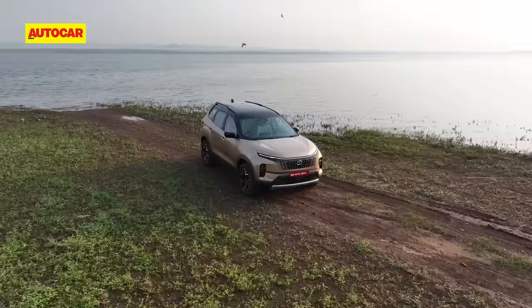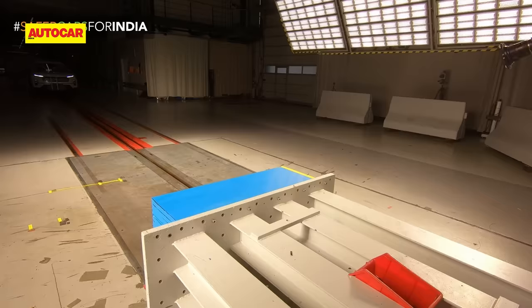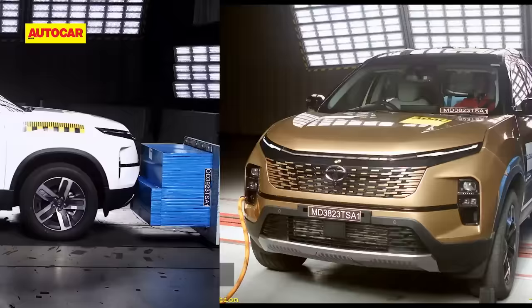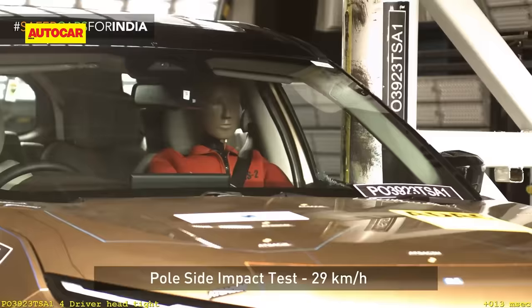The updated Tata Harrier and Safari have just gone on sale and they are starting their new innings with a bang. The models have been crash tested by Global NCAP and have received glowing ratings with 5 stars for adult occupant protection and 5 stars for child occupant protection. The ratings are valid for both models.